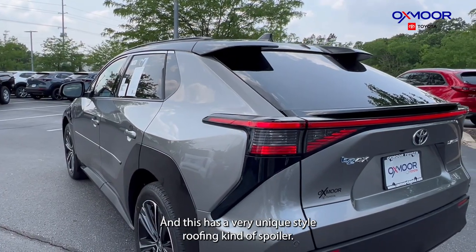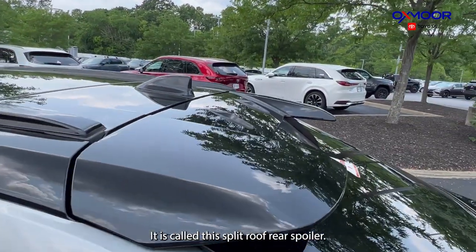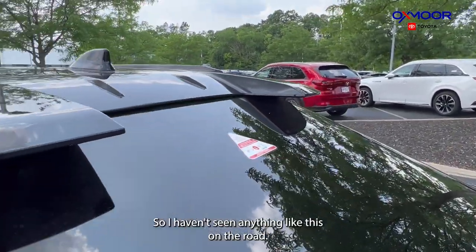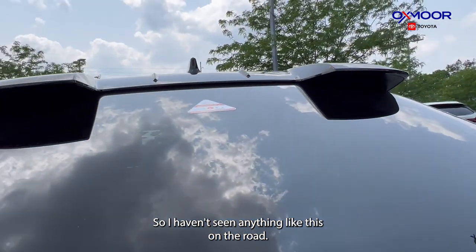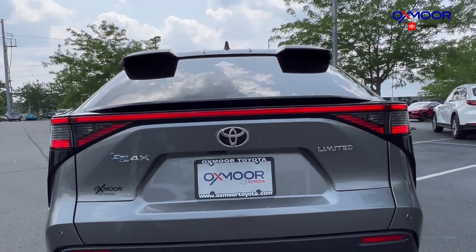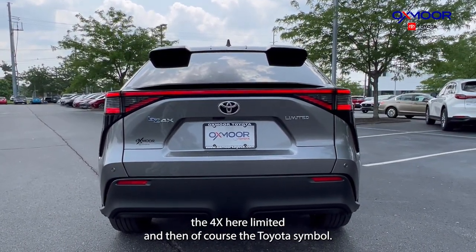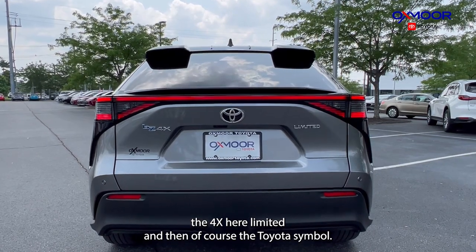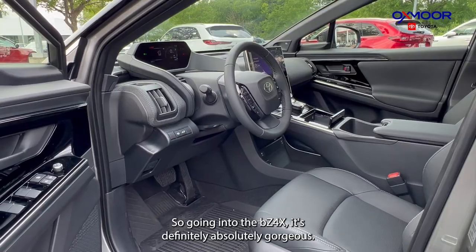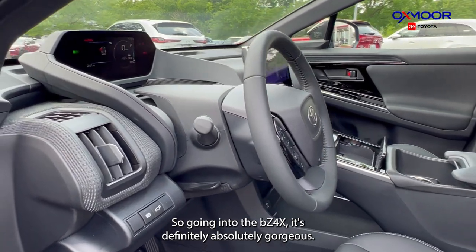This has a very unique style roofing — it is called the split roof rear spoiler. I haven't seen anything like this on the road, so that is really, really nice. The back has the BZ in blue, the 4X, your Limited trim, and of course the Toyota symbol. Going into the BZ4X, it's definitely absolutely gorgeous.